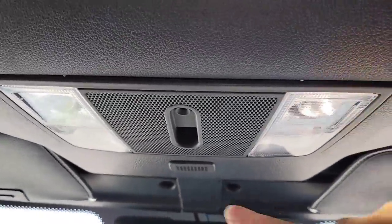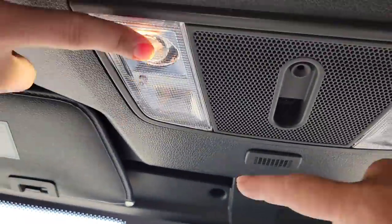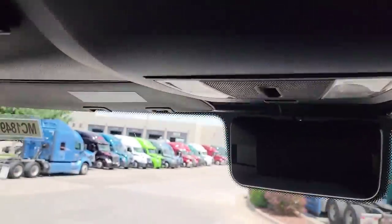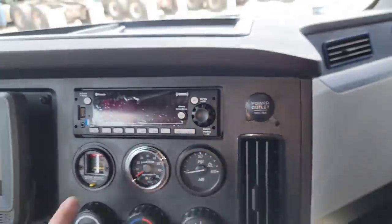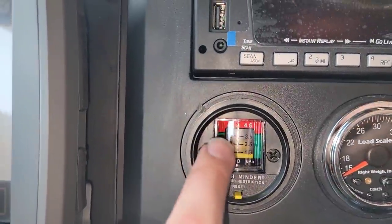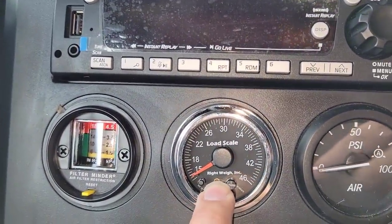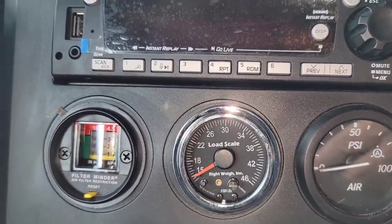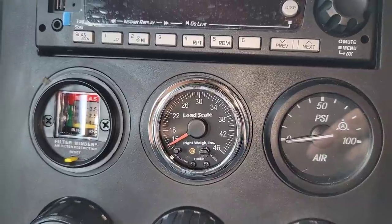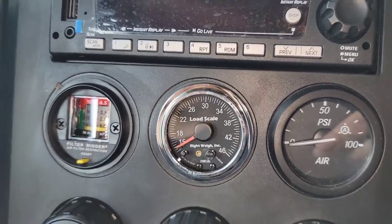Up here you've got your map lights, which I'm going to have to pull off later so I can run my coax for my CB. Then right here is your air filter monitor for your engine air filter — shows you pressure, and if it starts getting way up you need to look into changing it. And right here is a Prime-installed right-way gauge. Once it's calibrated and you pick up a load, you've got that to tell you your weight on your drives. Once I calibrated that on my flatbed, the only time I hit the scale was when it was right at 34,000, just to check my total weight.